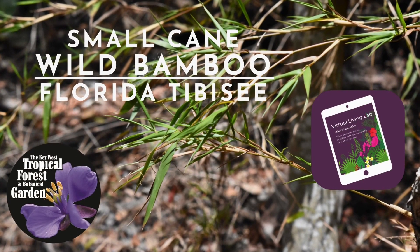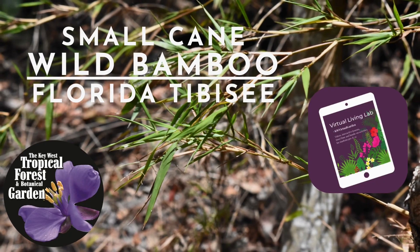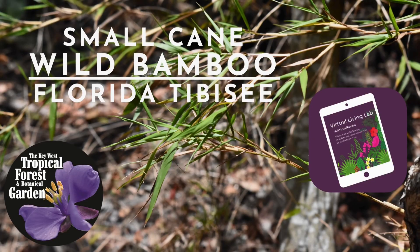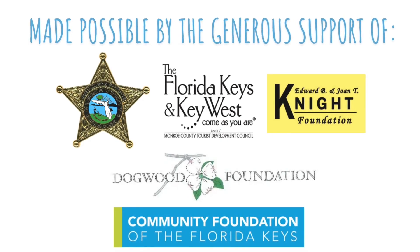You're listening to this week's episode of Species Spotlight featuring wild bamboo, also known as small cane or Florida tivisi. Thank you to our wonderful sponsors that have allowed this episode to be possible.